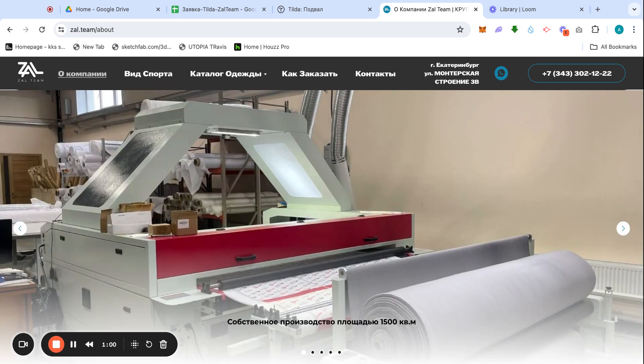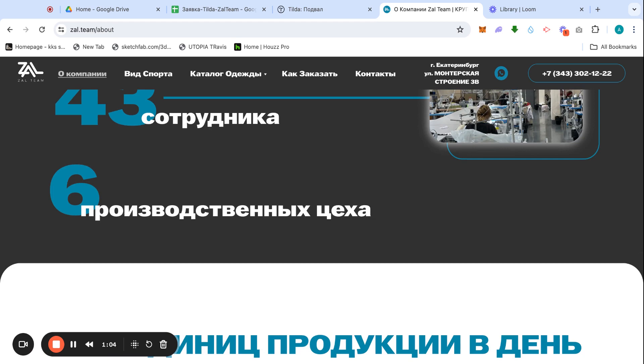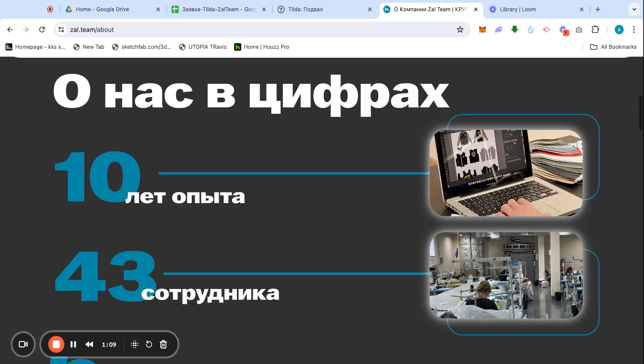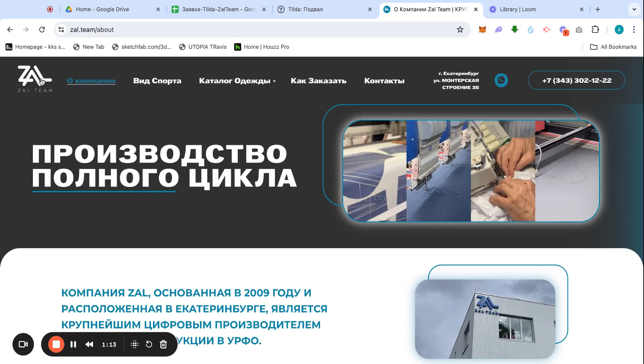Just a disclaimer: all the prices and all the information about website development overall will be included in the description. To contact us, you can reach us on Instagram, TikTok, through email, or through the website — we have everything covered for getting in touch.